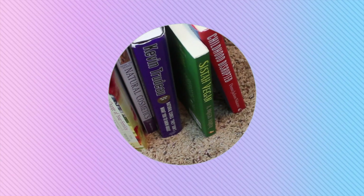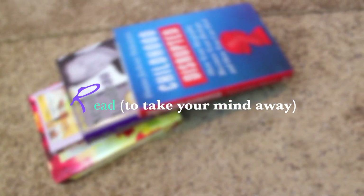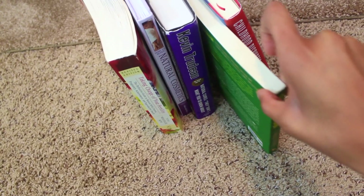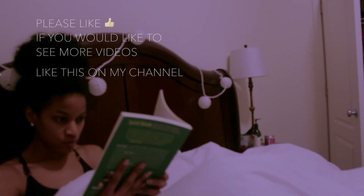The next thing I recommend if you're having cramps is to read a book. Now I know you're probably saying, really? My back, my neck, everything is hurting — I'm not going to read. But basically, pain comes from when you're thinking about it, so reading can take your mind off of a lot of things. I do recommend that you read when you're cramping.